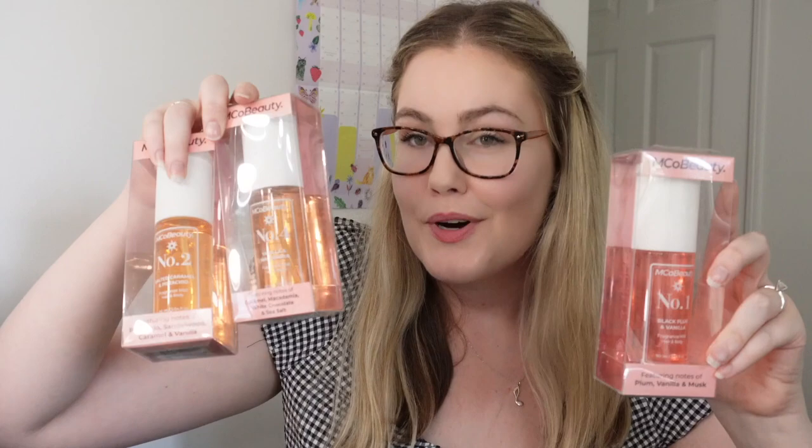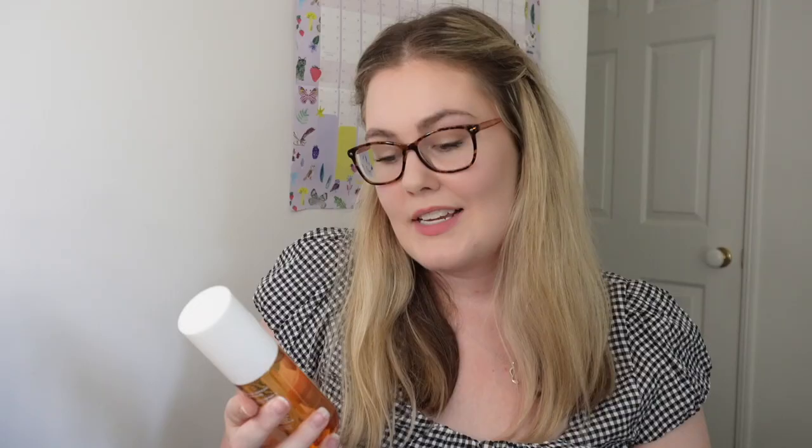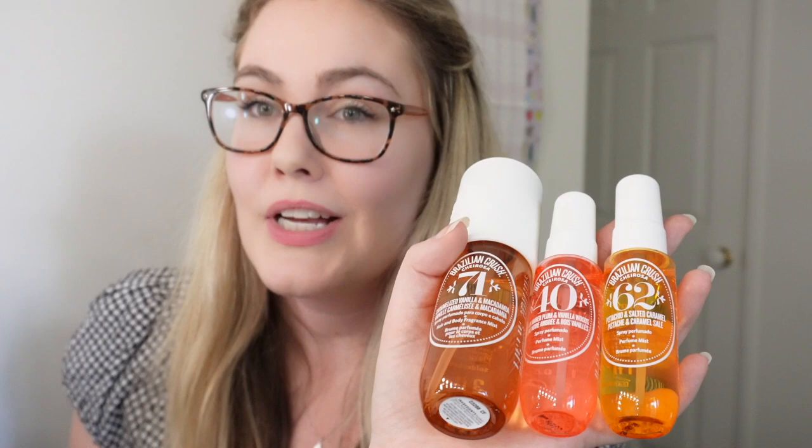And then the absolute star of the show — I got three of the emco beauty hair and body fragrance mists. I'm excited to try those. These were on special for $14.99 each. I got number two which is the salted caramel and pistachio, number four which is vanilla and macadamia, and number one which is black plum and vanilla. I didn't get number three because I'm not a huge fan of the Sol de Janeiro scent that it's duped from.